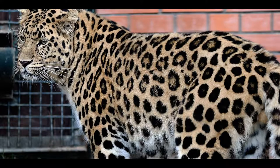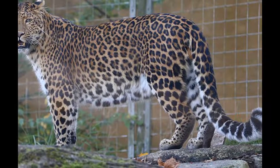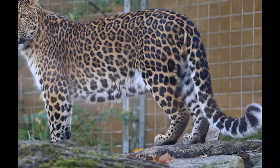This fur is typically a beautiful cream colour, covered with jagged black circles resembling roses, called rosettes. For extra support from the cold, the amur wraps its long, bushy tail around its body like we would do with a scarf.